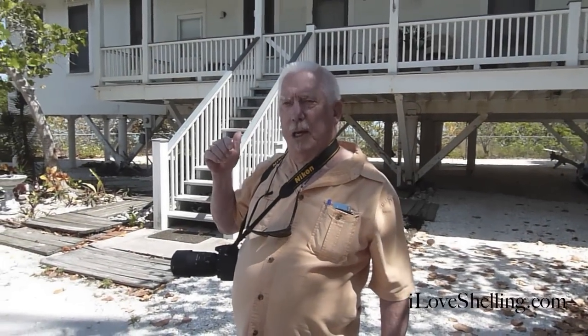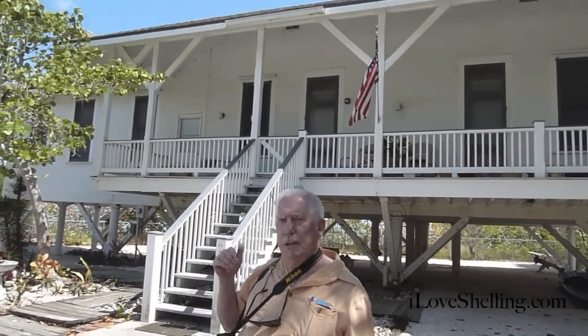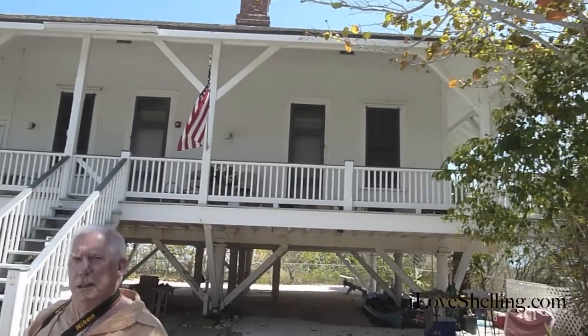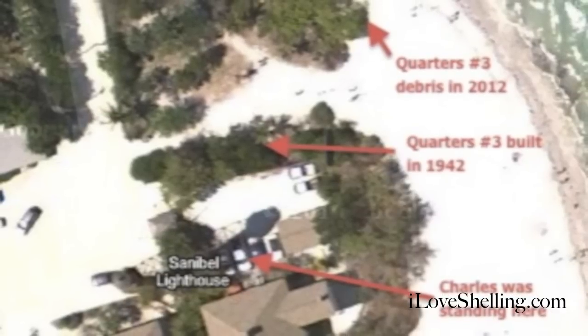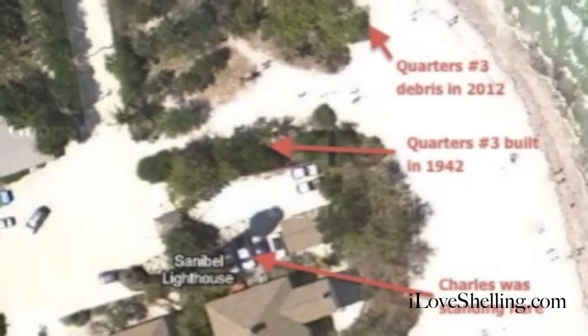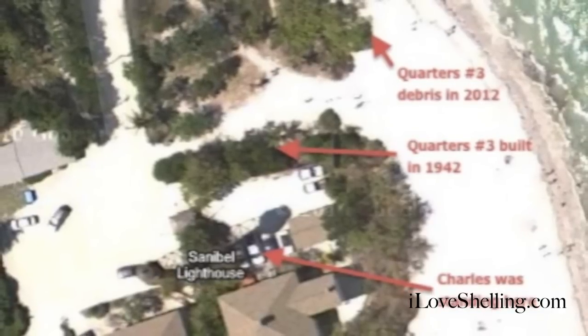I moved into this house behind me in 1958 and we lived here until late 1979. This is when the lighthouse facility was headquarters for the National Wildlife Refuge. The little cottage that's out on the beach we buried in 1969 — it was originally built in 1942 and it was located just behind that old Australian pine stump.